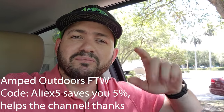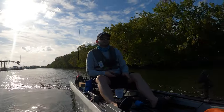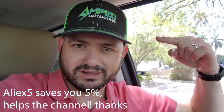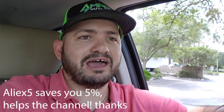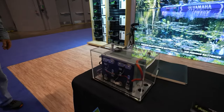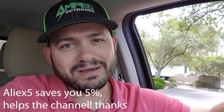Now let's talk about the sponsor of this video: I'm Outdoors Lithium Batteries. If you have a motor and like hands-free fishing, trolling around islands, casting — you need a lithium battery, and the best in the game is I'm Outdoors Lithium. They last a long time, the price is right, you get more juice for your money, and you can even see the inside of the batteries — nobody else does that. Use coupon code ALIAS5 to save 5% and help the channel.